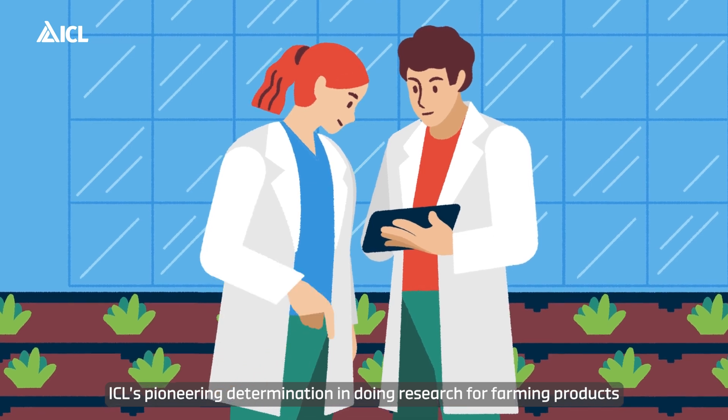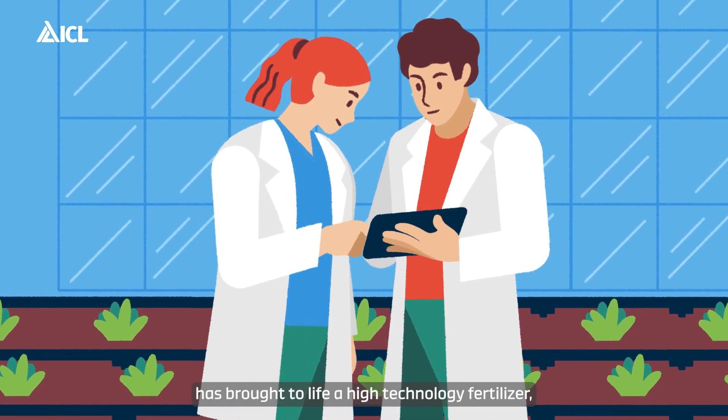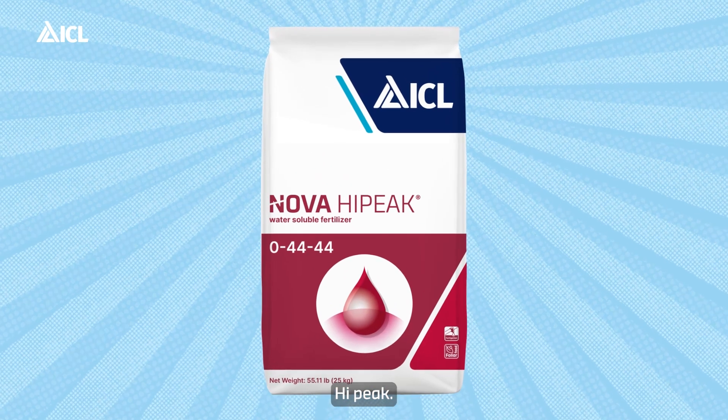ICL's pioneering determination in doing research for farming products has brought to life a high technology fertilizer produced for fertigation applications. Hypeak.